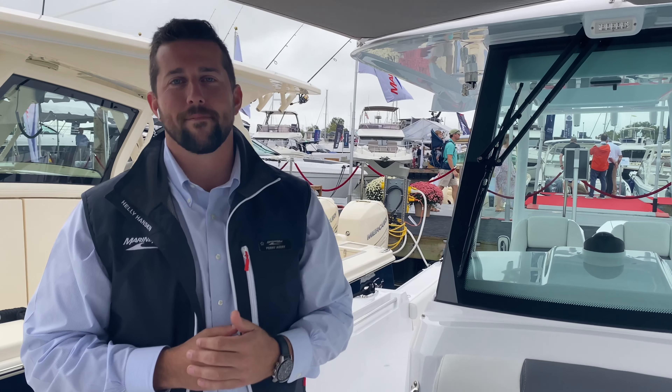Come on down to the Annapolis Boat Show and take a look at this boat. This one is for sale — it's going to be over at Kent Island after the show. My name's Perry, give me a call at 410-732-1260.